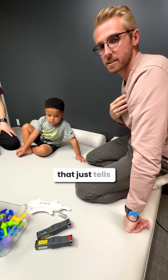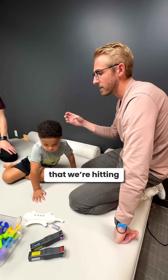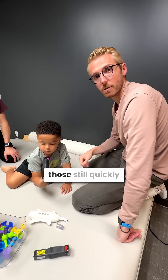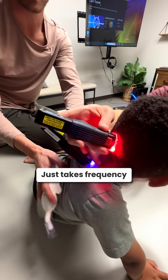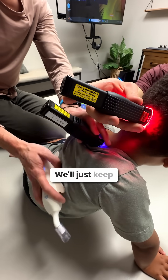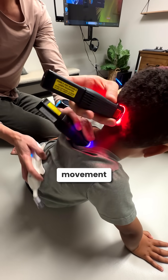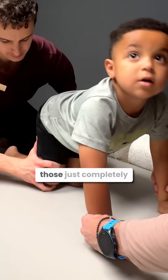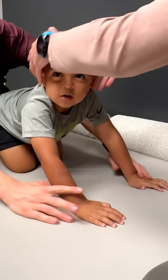That just tells us we're hitting the right systems. Now we just need a lot more of it, and that's how we'll inhibit those reflexes so quickly — it just takes frequency and consistency. We'll keep opening up his movement, keep lasering his cerebellum to get more energy there, and we'll see those just completely drop out over the next couple of days.